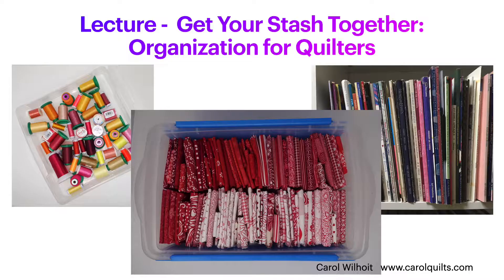Over the years, I have collected many quilting supplies and have created lots of scraps. However, for years I didn't use much of my stash because I couldn't quickly find what I wanted. I finally figured out how to store my quilting things in a way that made them easy to use. That transformed my stash from being a burden to a delight. Now I constantly use and enjoy the wonderful stash that I have.